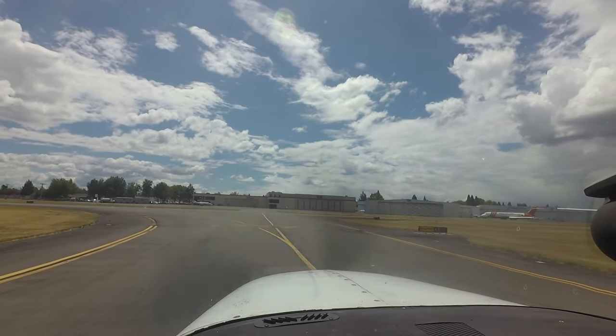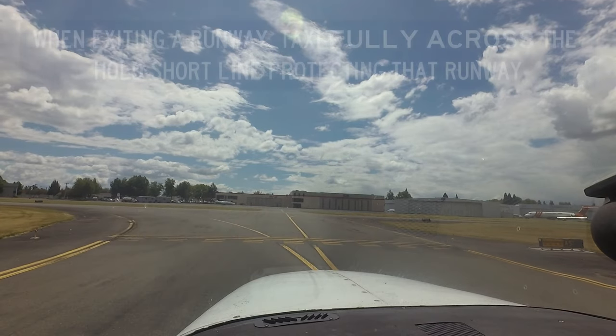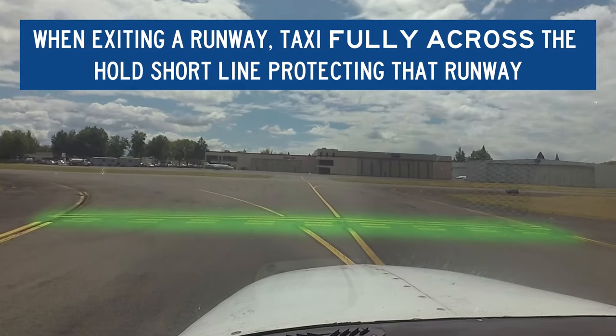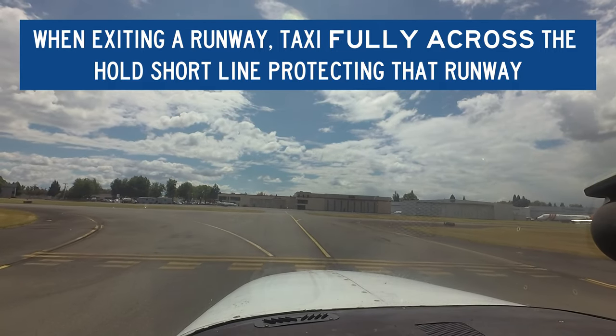After landing and clearing any runway, you are not clear of the runway until your aircraft is fully across the hold short line. Stopping before you are completely across this line makes the runway unusable for aircraft arriving or departing.